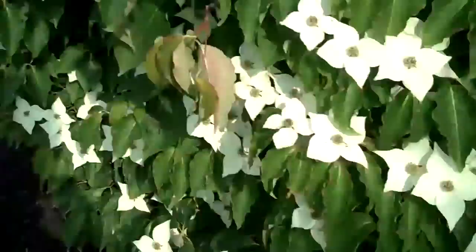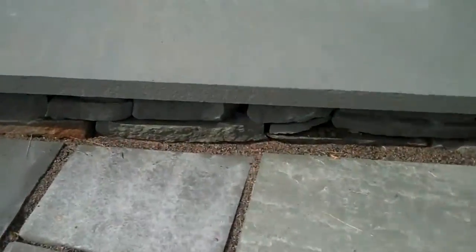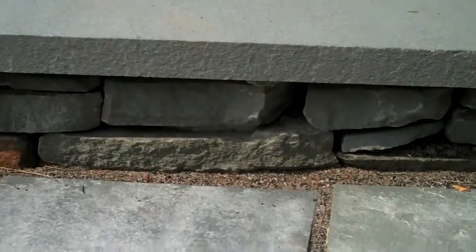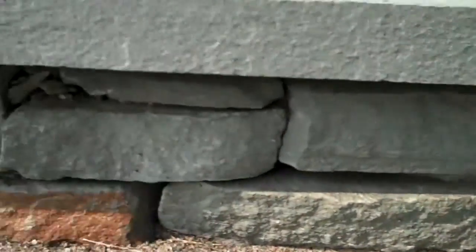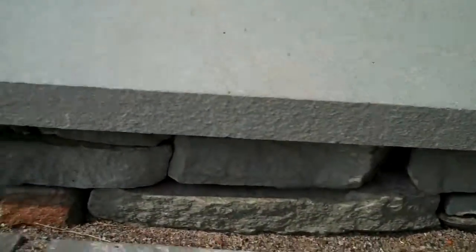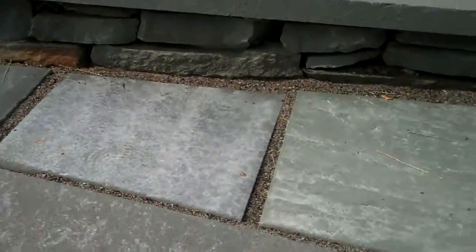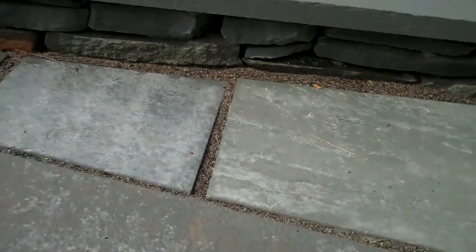Coming up the other way, the risers for these steps are just made out of natural wall stone, which again lends itself nicely to the more formal bluestone patio. Then you look at the risers and it's just a natural stone. Those two different types of stone help to complement each other.